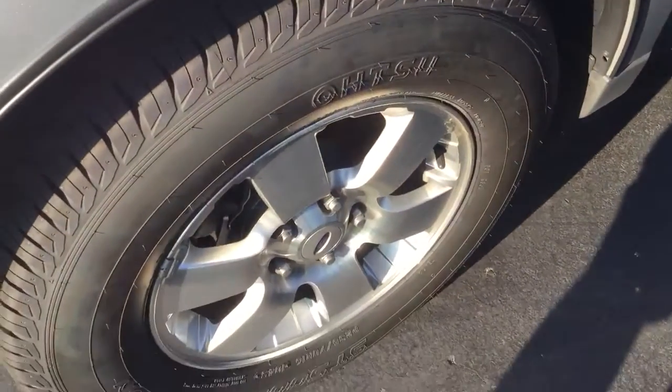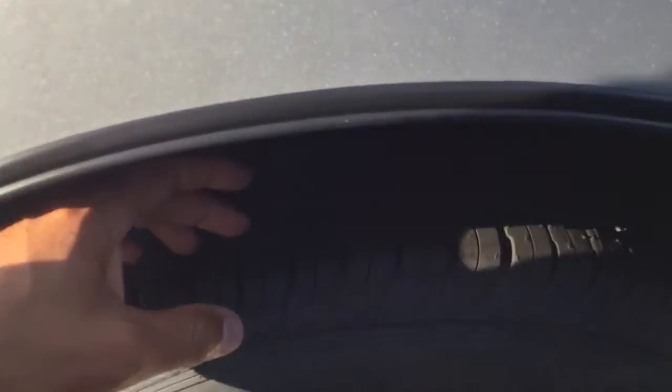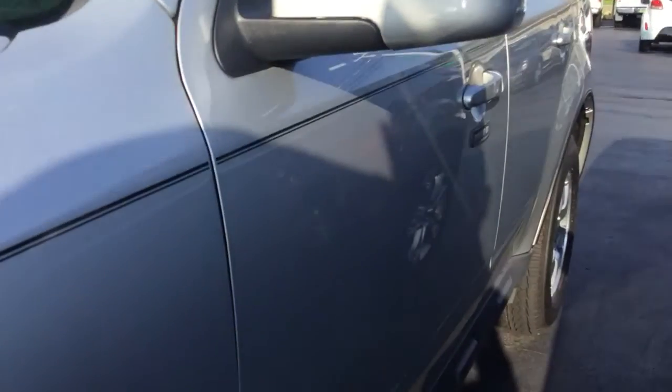The wheels are in excellent shape — no curbing on the rims, no road rash. You're knee-deep in tread like brand new tires, with tons of tread life left.